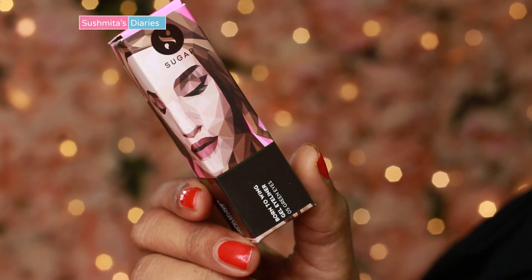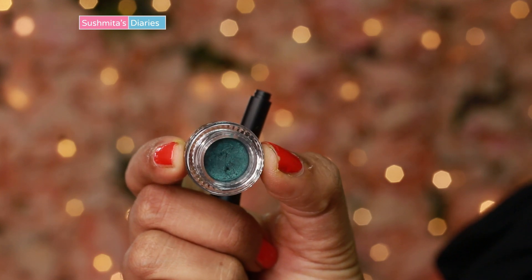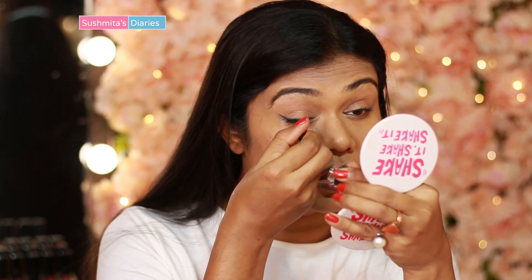I prefer cooler, more refreshing eyes for softer looks as they add so much youth and freshness to the eyes.